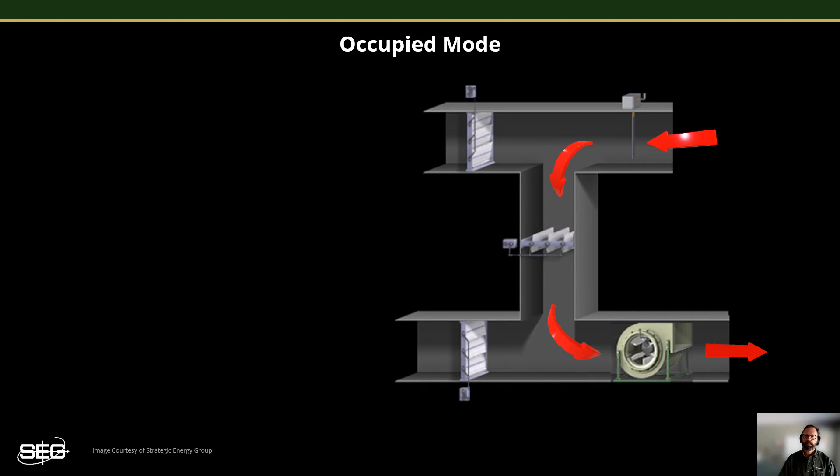Now let's step through the various economizer damper positions during the occupied mode. Once the building has warmed up and occupants begin to arrive for work, it is time to ventilate. The controlling system commands the economizer dampers to their minimum outside air ventilation setting. I'll discuss how this setting is calculated in video part four, but for this example, 10 to 20% is a very common range for the outside air damper to remain open at the minimum position setting.